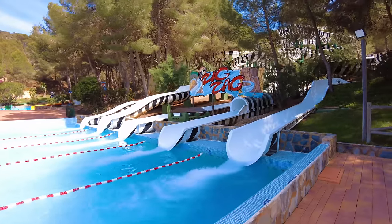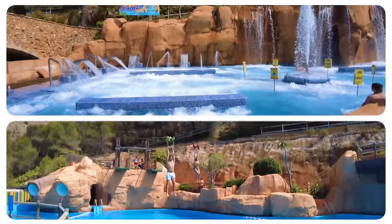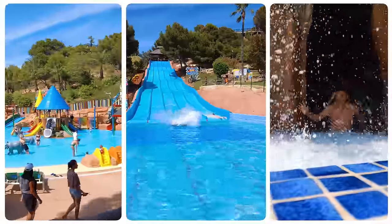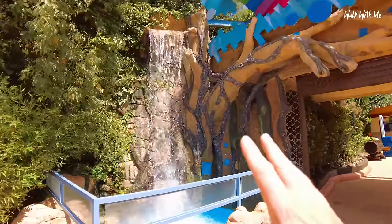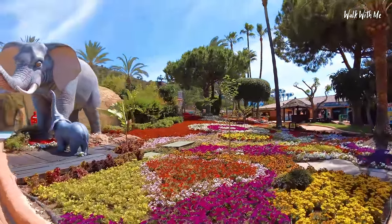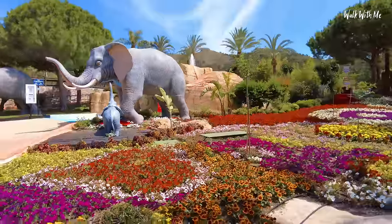It's only the third day of opening for the 2023 season, so let's go and check it out. Oh, it's so cool by the water! I haven't seen many water parks with flowers like this — look at that, it's beautiful.